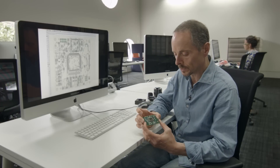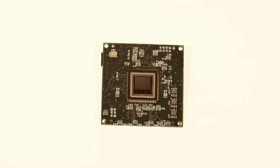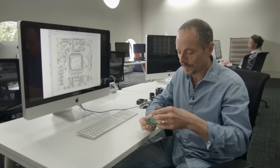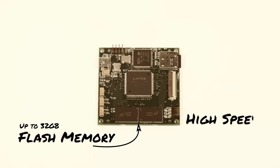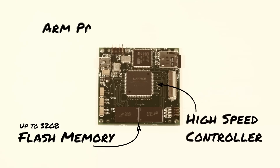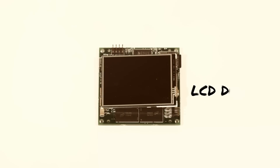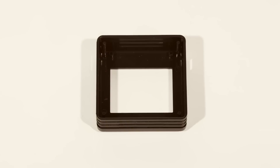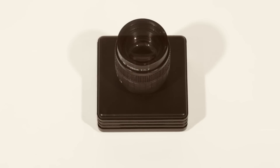This is the full production board. There is the high-resolution sensor, available in black and white or color. On the other side is the flash memory, a high-speed controller, and the ARM processor chip, which is all accessible to the user. There's the micro SD card slot, the USB port, and the built-in LCD display.